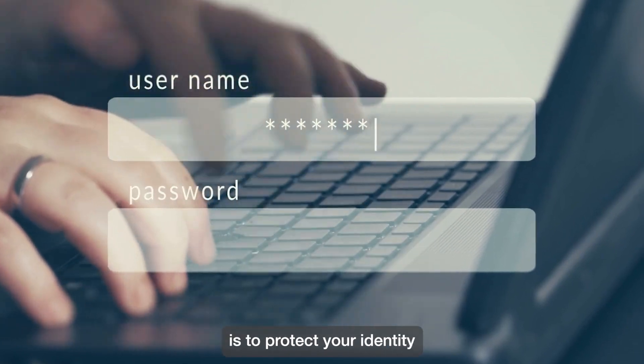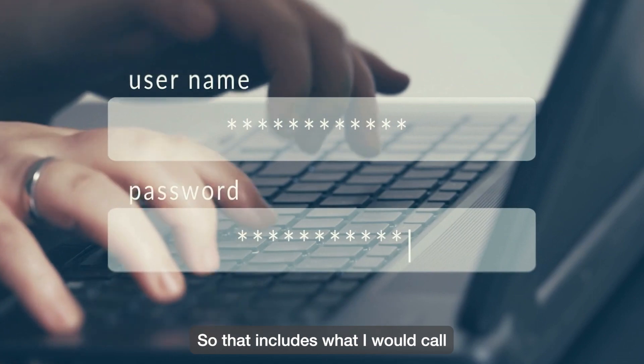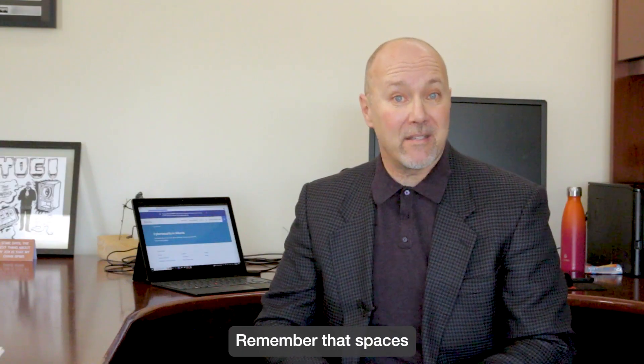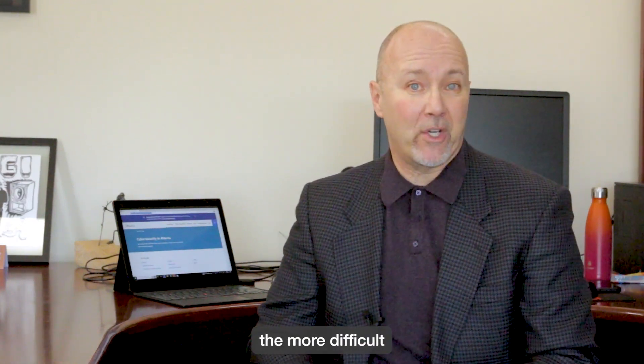The next level is to protect your identity, and you do that with strong credentials. So that includes what I would call not a password but rather a passphrase. Remember that spaces are a valid character as well. The longer the password, the more difficult it is to guess.